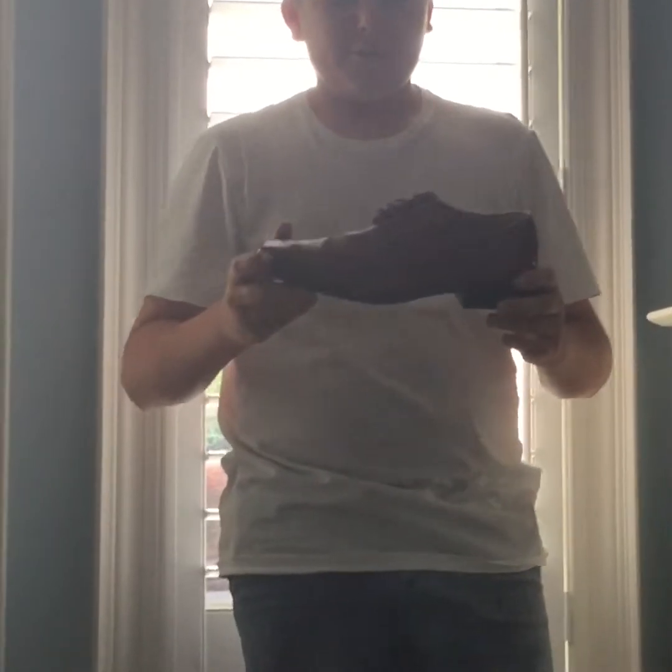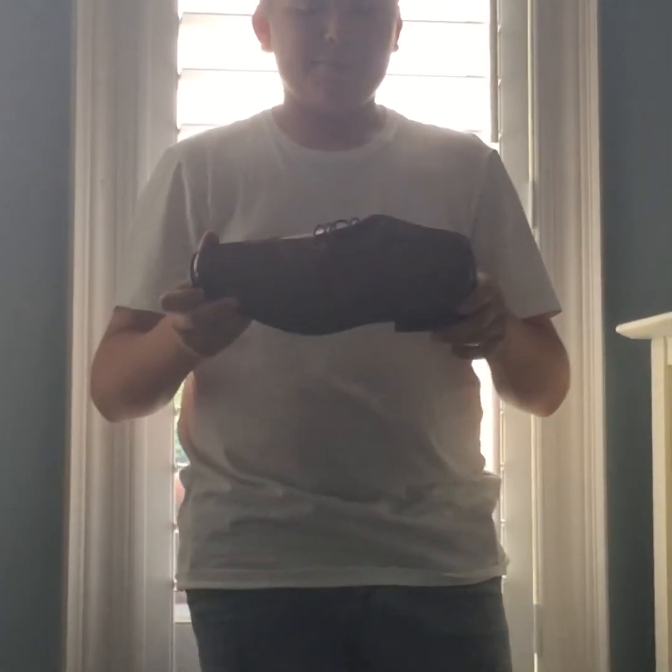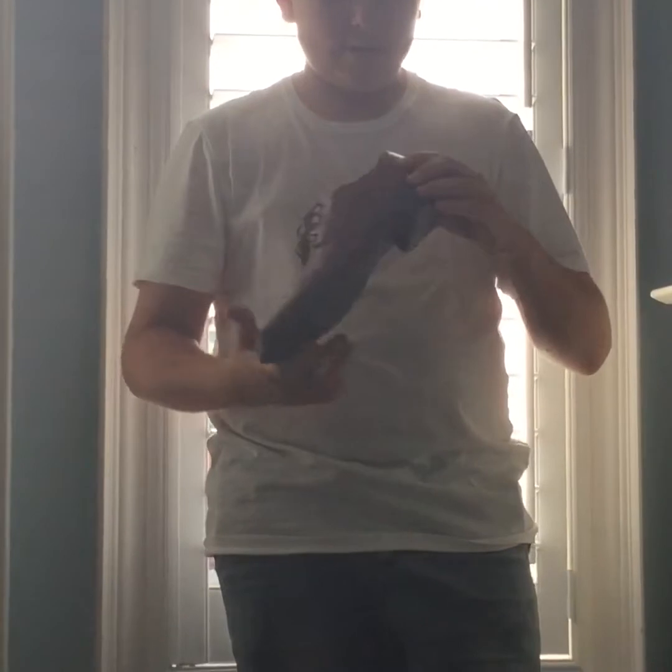The next shoe in my collection is a Stacey Adams designer brand dress shoe. It's really nice. I wear this whenever I go out for dinner with my suit, and it goes good with jeans and a suit too. I'd suggest these.